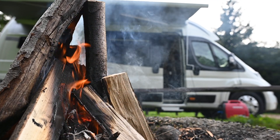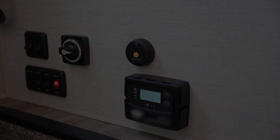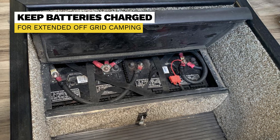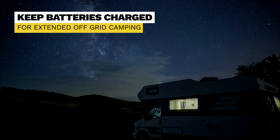For RV owners who love to camp off the grid, the AGS can be set to start the generator when the house battery's voltage drops below a certain level. This ensures that the batteries are charged, allowing for extended periods of off-grid camping without worrying about running out of battery power.